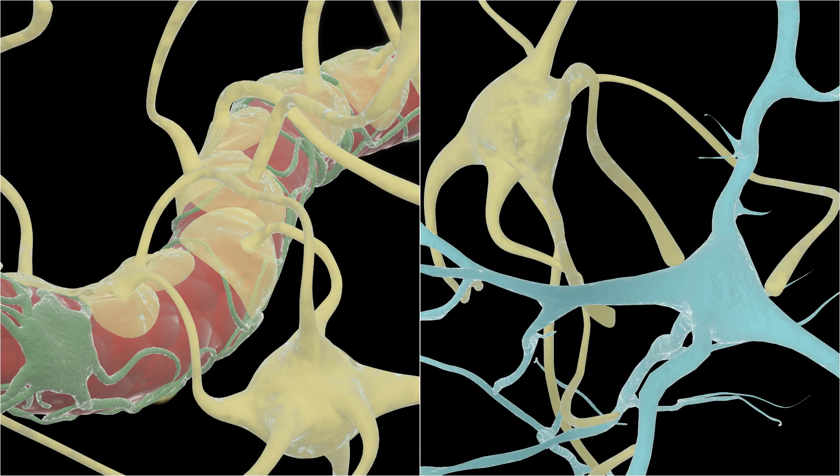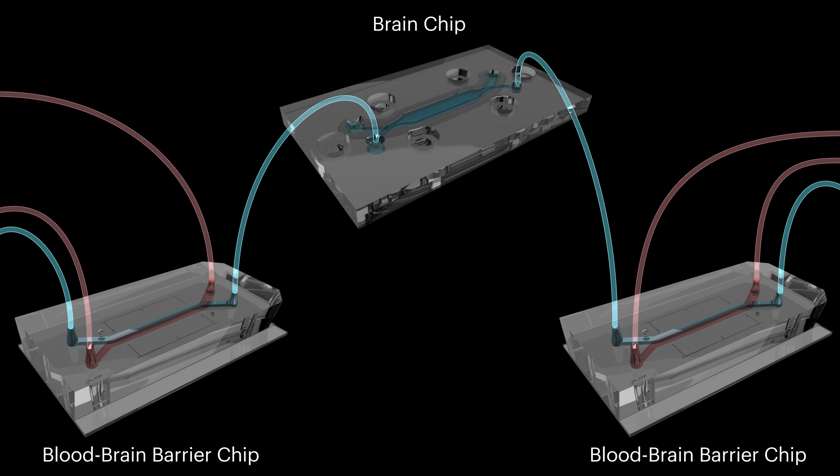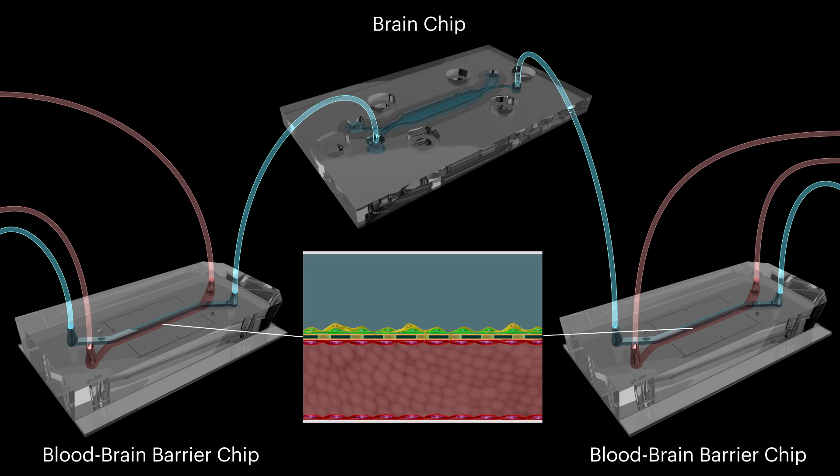To learn how the cells of the blood-brain barrier interact with brain cells, researchers at the Wyss Institute and Harvard SEAS have developed a linked blood-brain barrier chip and brain chip system. The two blood-brain barrier chips each contain a vascular channel lined with human endothelial cells separated by a porous membrane from a parallel perivascular channel containing cultured brain astrocytes and pericytes.